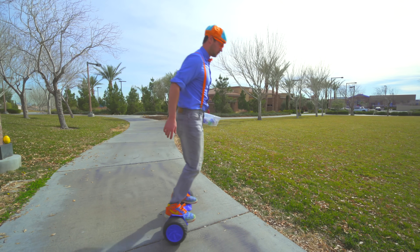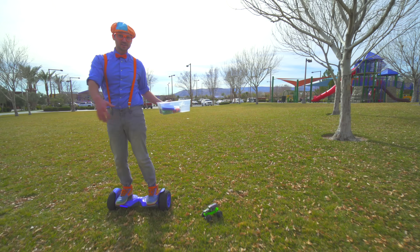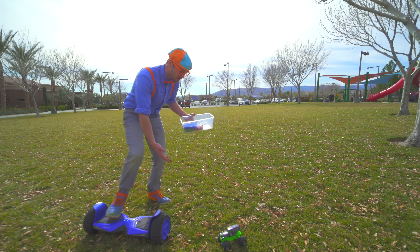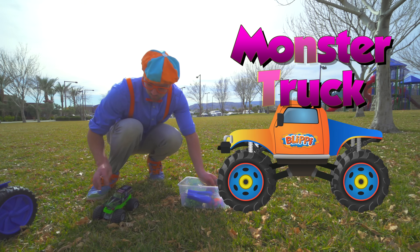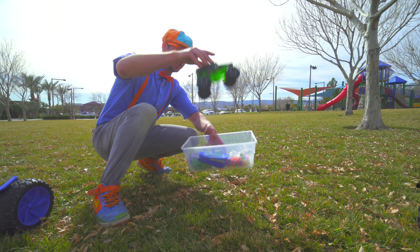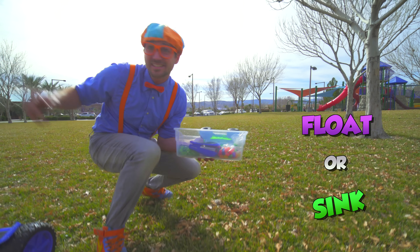Gotta go off-roading over here! My big tires on this hoverboard made me go out in the grass. And speaking of big tires — a monster truck! I wonder if that will sink or float! Let's go!